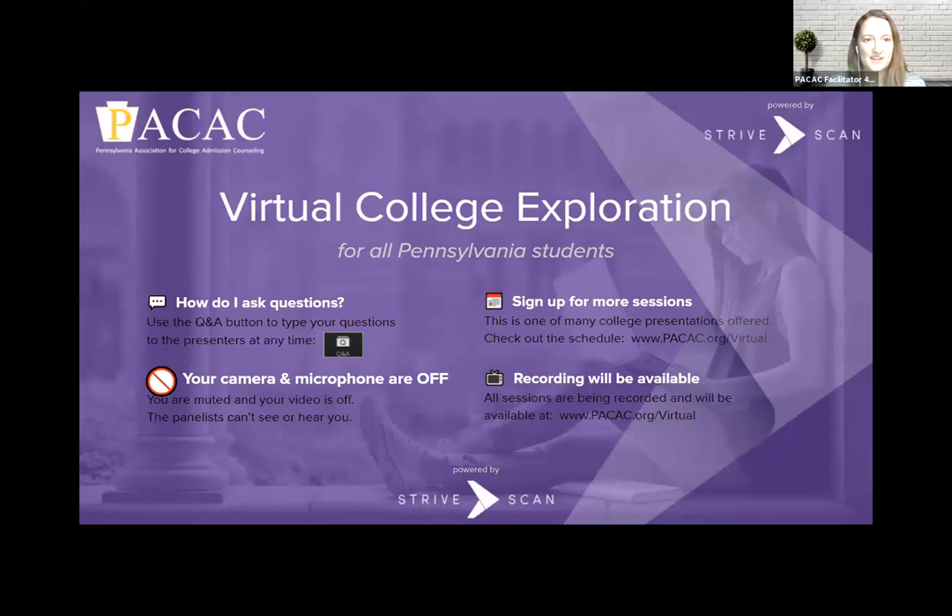Good afternoon everyone, thank you for joining us today to learn more about Hollins University. Before I turn it over to Danielle, your cameras and microphones are off, so if you'd like to ask a question please use the Q&A function and she will answer those questions through there.